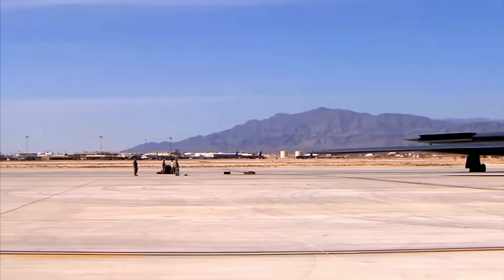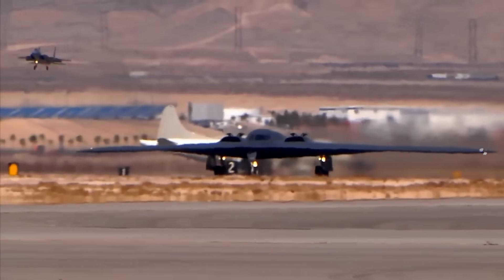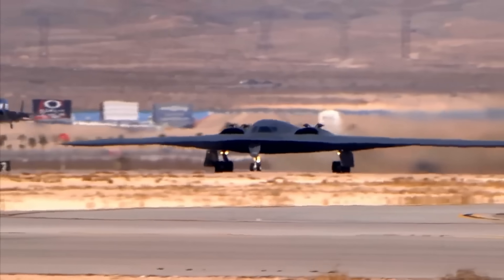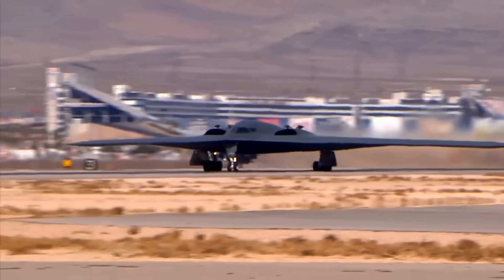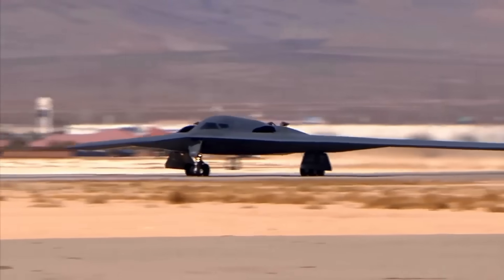The manufacturing process required developing entirely new techniques. Traditional aircraft are built in sections and assembled, but the B-2's complex curves and angles demanded precision manufacturing that pushed 1980s technology to its limits. Each aircraft required over 40,000 hours of assembly time.